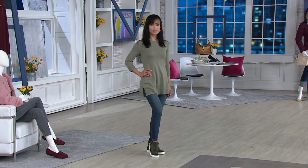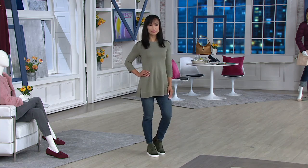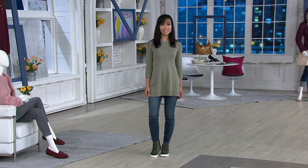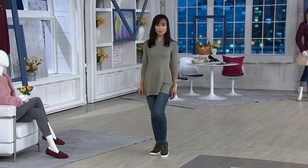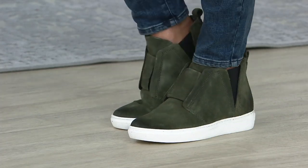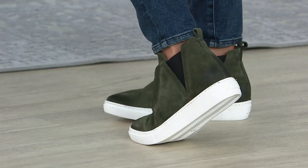I'm going to bring over Erin Sykes. As we take a look at Sheila — this is why I see so many women in these, because look how cute they are. And at the end of the day you're in a sneaker. It's so much leather that it doesn't scream sneaker.